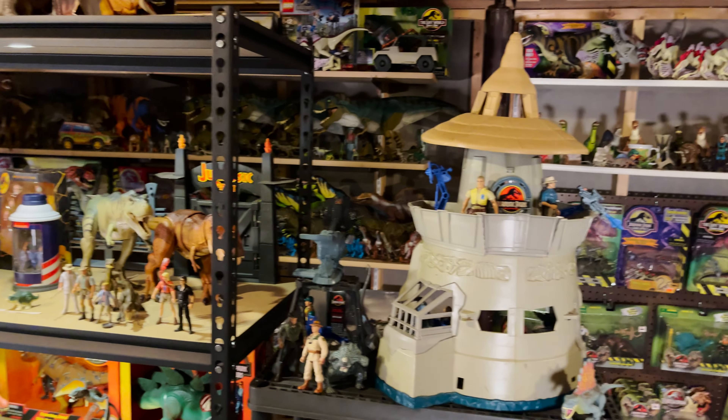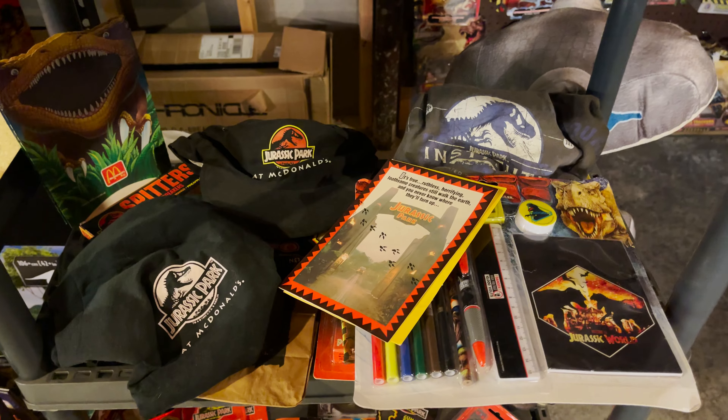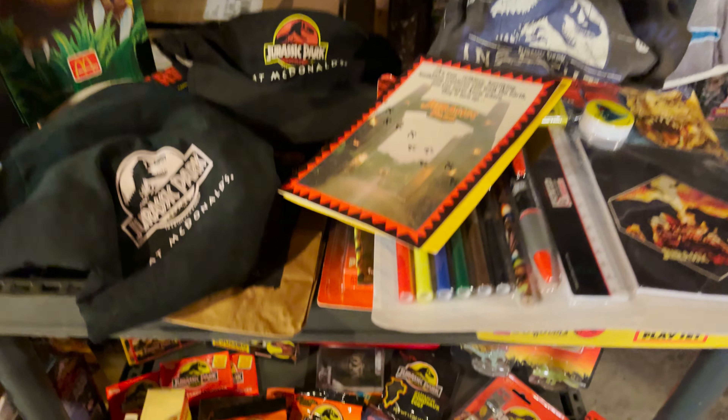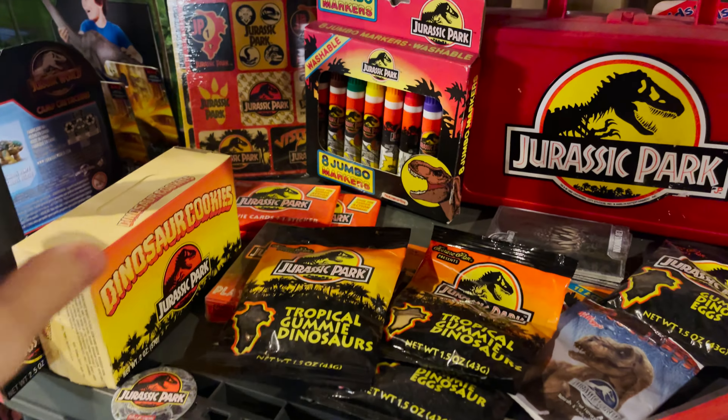There's also a small plastic shelf next to this one. Around the top you can see another command compound. This shelf is loaded with different merchandise from all the movies. There are some unusual things on here, like some snacks from the first movie, like the dinosaur cookies — which I would not advise eating.